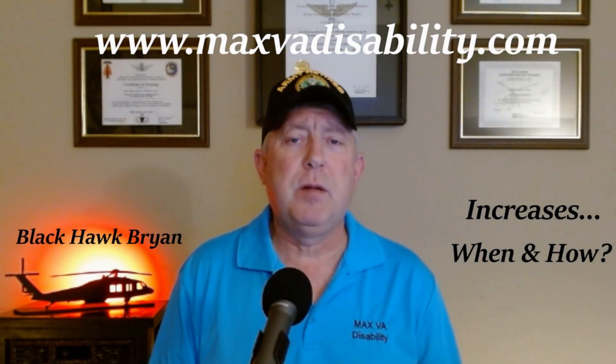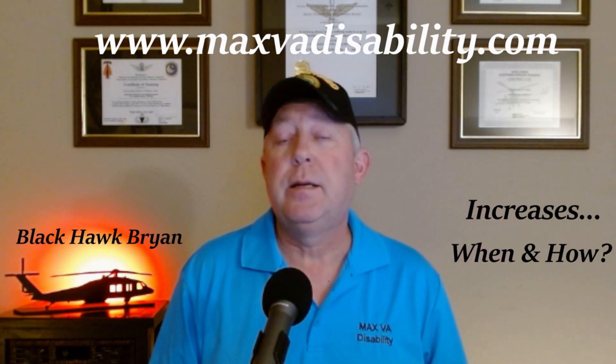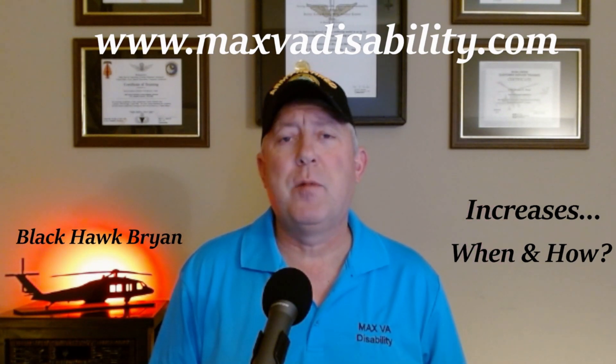My website's in the description below. It's got a link. Here it is — maxvadisability.com. Until then, until the next video, Blackhawk Brian, out.